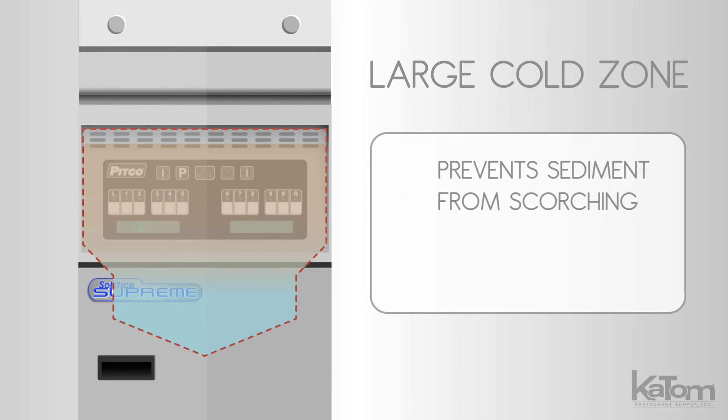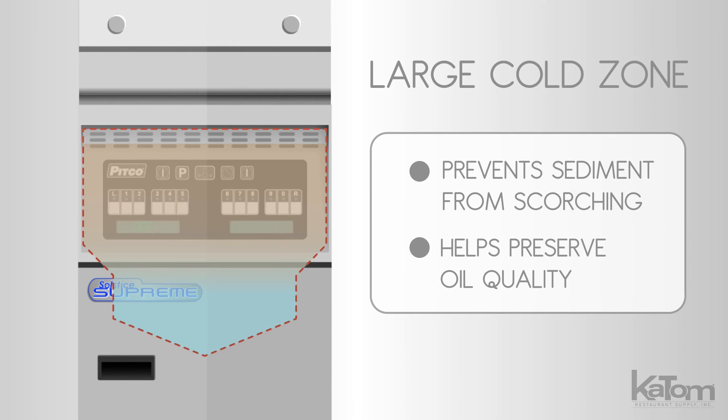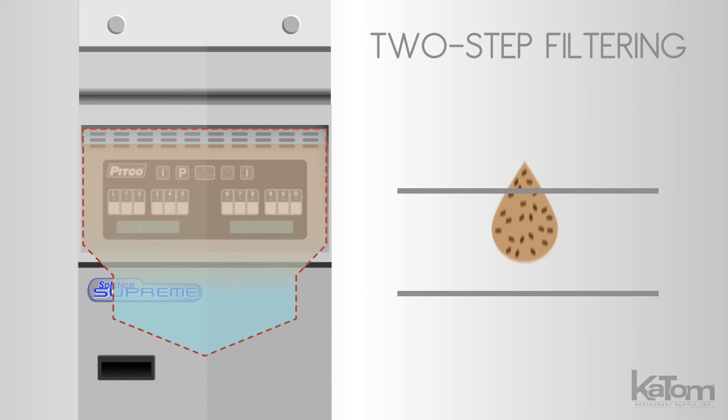A large cold zone prevents sediment from scorching, helping to preserve oil quality, and the easy two-step filtering extends the life of the oil.